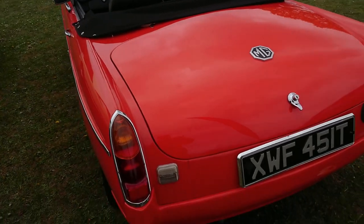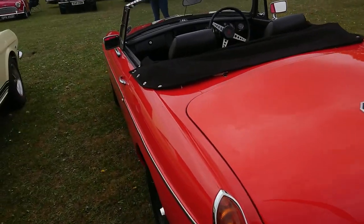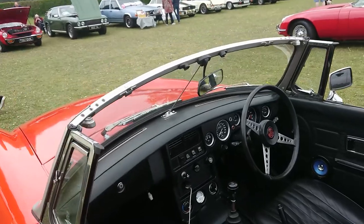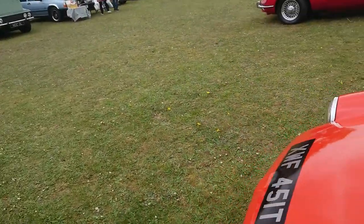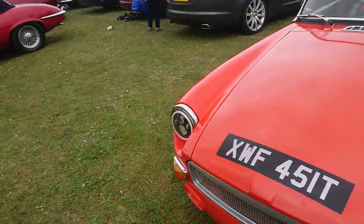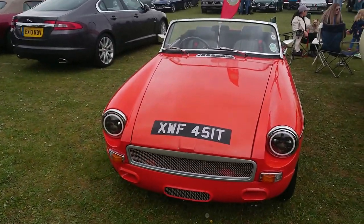1978-79 MGB Roadster. This would have had the chrome bumpers on it originally, but they've been removed, so it's completely bumperless now — which is the way some people like them. And they have improved the headlamps as well.